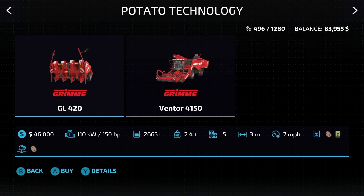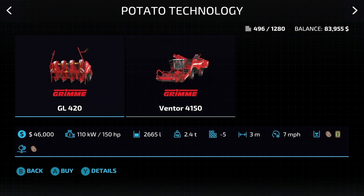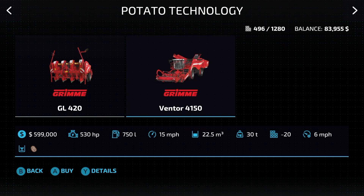In potato technology, we have your seeder and then your harvester — you're going to need both of these to do anything with potatoes. The Grimme GL420 is your planter: 3 meters at 7 miles an hour — it'll do potatoes or seeds, so if you have potatoes laying around you can use them instead of seeds. Then we have the Grimme Varitron 4150: a $600,000 harvester for potatoes, and you have to have this if you're doing potatoes.